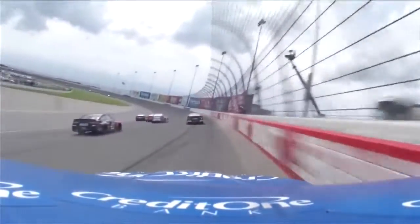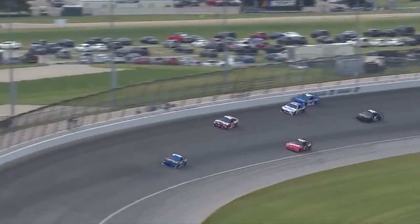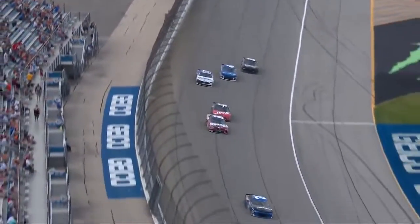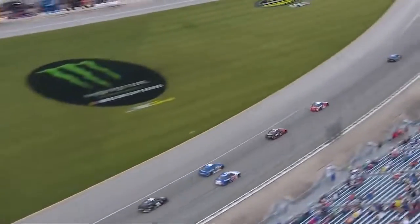Here comes Larson. Will this outer lane stay clear? The 18 slides up the racetrack. The 17 right in front of the 42. Now the 17 hindering the 42's progress. Three laps to go. Now down to two. This is crazy.